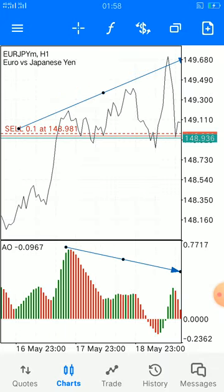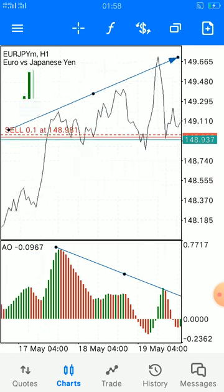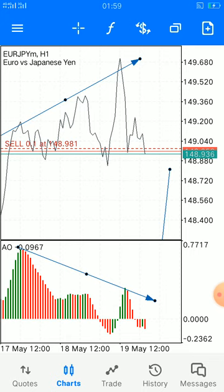Looking at the one-hour time frame, there's a strong reversal. This is one of the reasons why we've made our entry very simple, in a smart way.